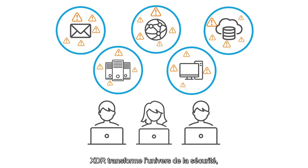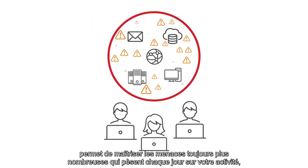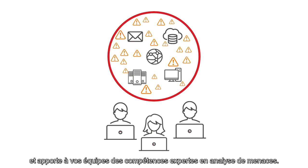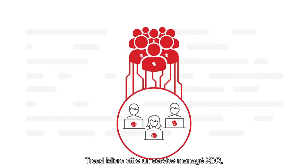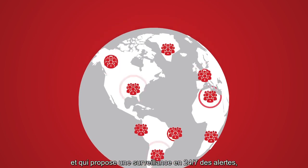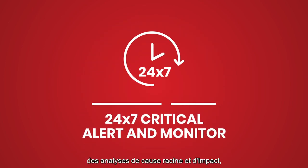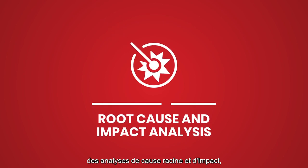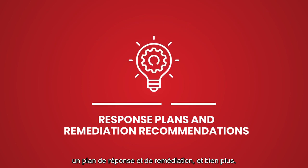XDR is changing the security landscape. To assist your business with managing the sheer number of alerts they see daily and augmenting security teams with expert skills for threat analysis, Trend Micro offers a managed XDR solution delivered by Trend Micro threat experts. It includes 24-7 critical alerts and monitoring, root cause and impact analysis, incident prioritization and investigation, response plans and remediation recommendations, and much more.